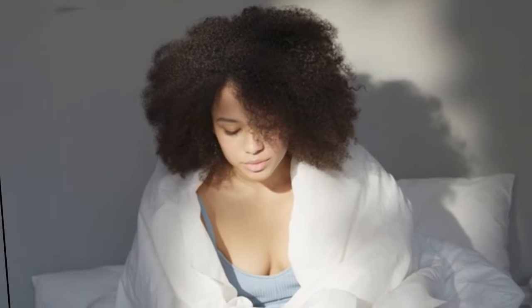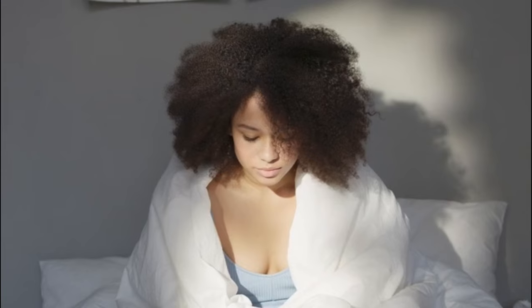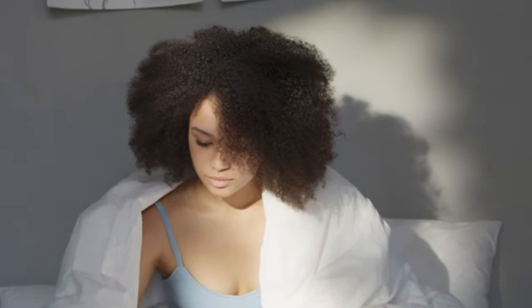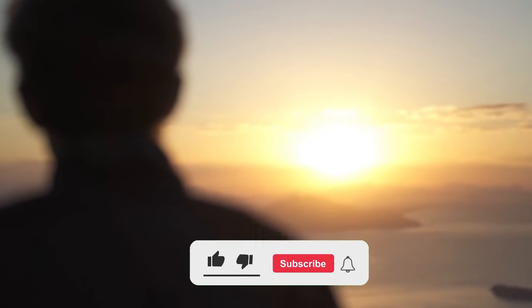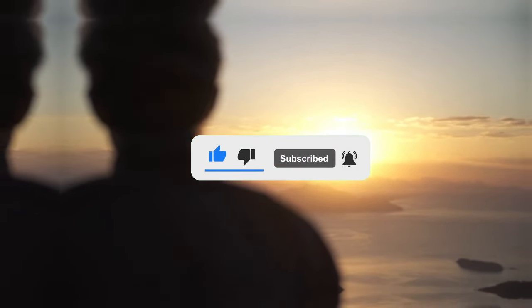Start your day with this powerful habit and experience the positive changes it can bring to your life. Thank you for being with us till the end. Don't forget to like and subscribe for more such content. Until next time!